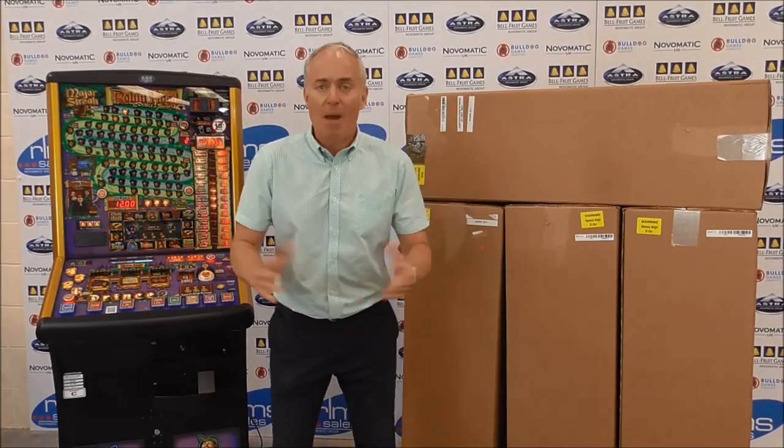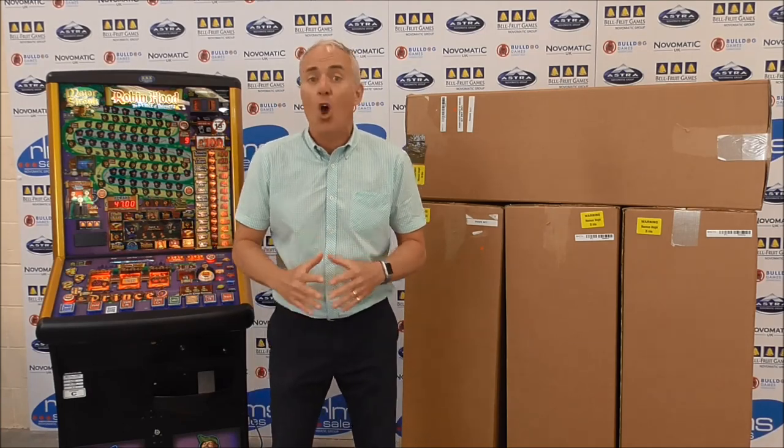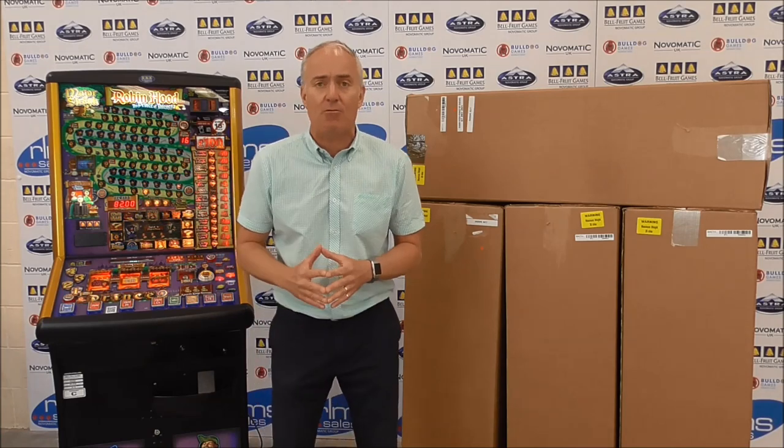In addition to the door kits, Belfruit will still make their high-techs available to be purchased as a complete machine, or you can send your own base back via RMS Sales to the factory to be rebuilt on.